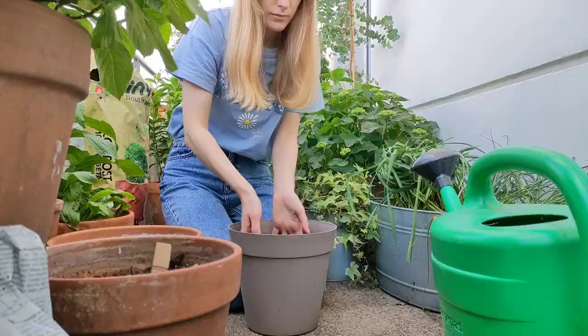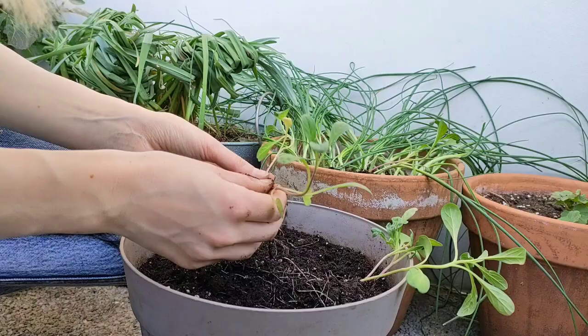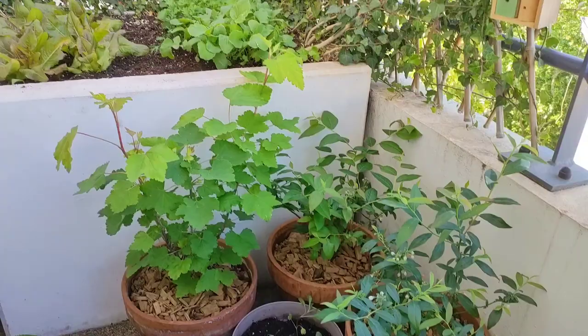I reuse all the soil and mix it with compost. I water them with the same fertilizers I used for the Coleus seedlings. I will keep this pot here for now so that the seedlings can catch a bit more light, and once they are big enough I will place them in the corner.